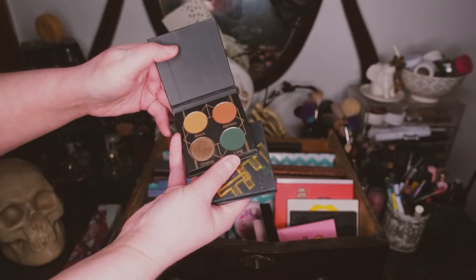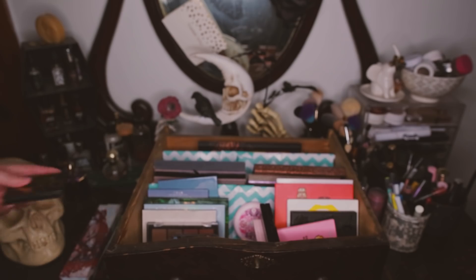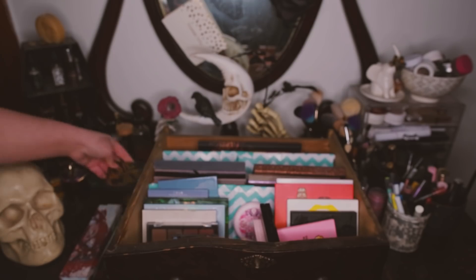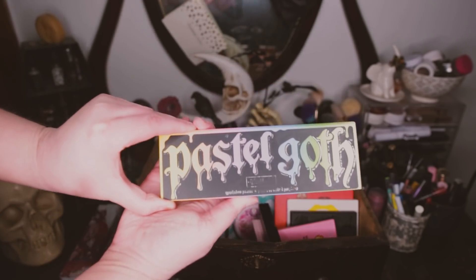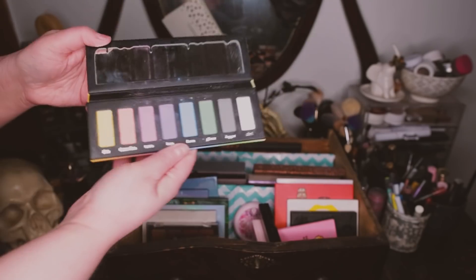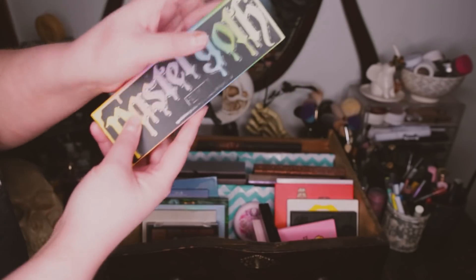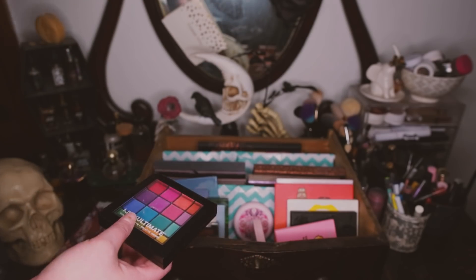I have a couple of quads from Midas as well — the Decaf and the Macchiato. Macchiato is a fun little green mustardy neutral quad that I like. Decaf is also nice. I think I'm going to keep both of these for now because I like having quads in general. This is the one and only Coloured Raine product I still have and I'm keeping it — the Pastel Goth palette is still good, I still like it. I bought this years ago and the eyeshadow still works, so I'm keeping it.